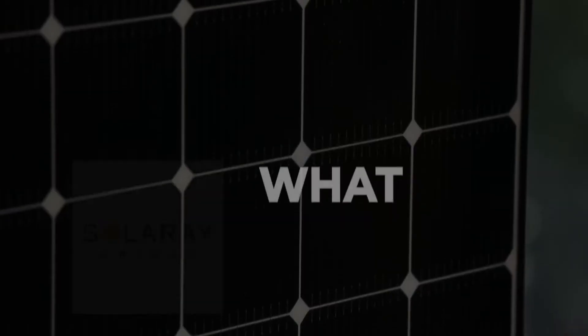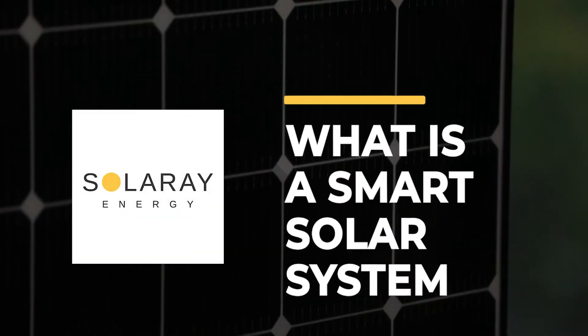So what is a smart solar system and why are so many customers installing it these days? With almost one in four households now having a rooftop solar system installed, solar power has changed the way many of us use, buy and manage our energy.